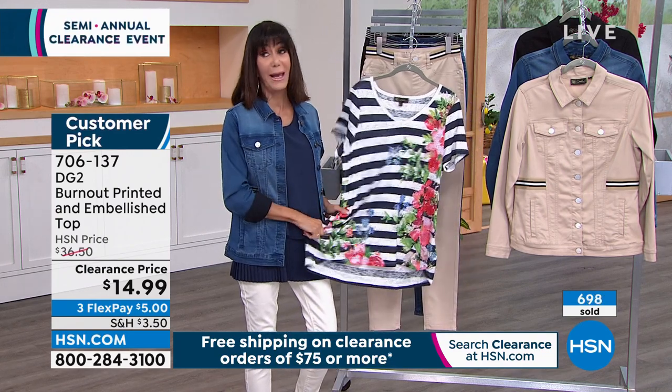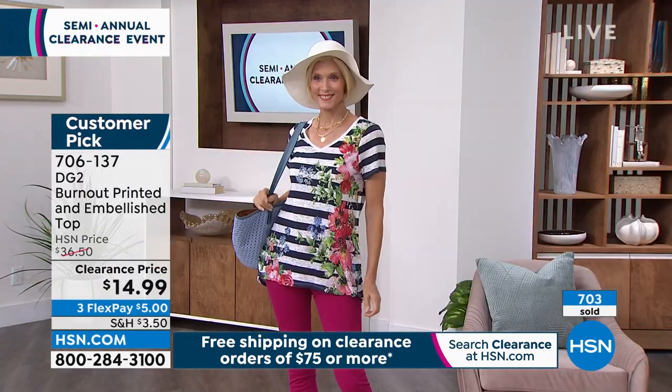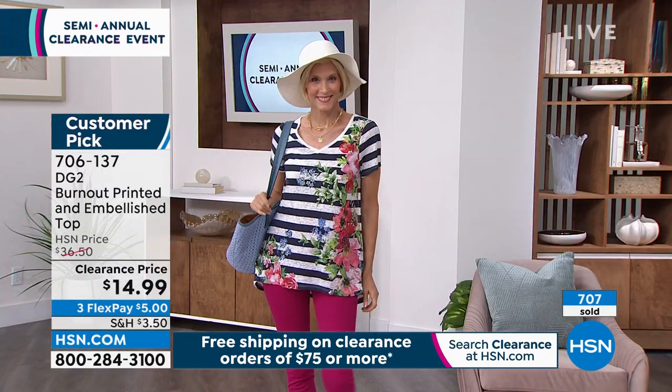I just flipped on a jean jacket that's coming up in the hour still. This top is light, airy, and feels so comfortable on the body. It works with so many different things.